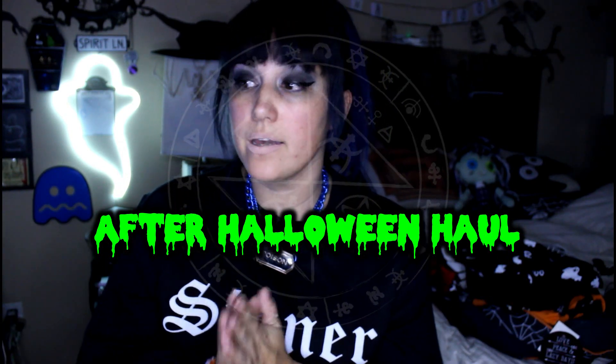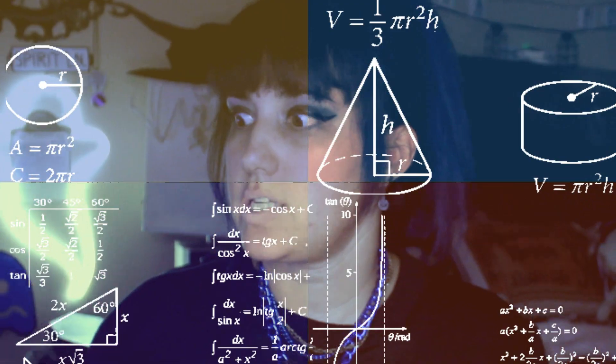Hi guys, it's Lita. I have an after Halloween haul for you guys. I'm going to break this up into two different videos. I got a lot of kitchenware — it's mostly kitchenware — and then I have a clothing haul of Halloween clothing from various stores. We're going to do the kitchen first and then I'll do another video with all the clothes.